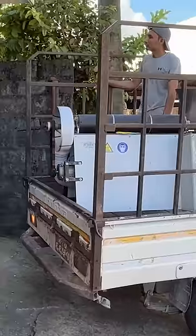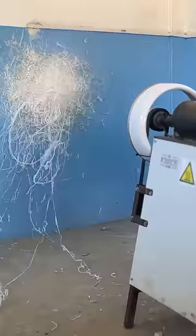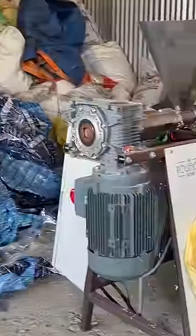PolyFloss partners with NGOs to ship its machine across the world and make insulation using locally sourced plastic waste.